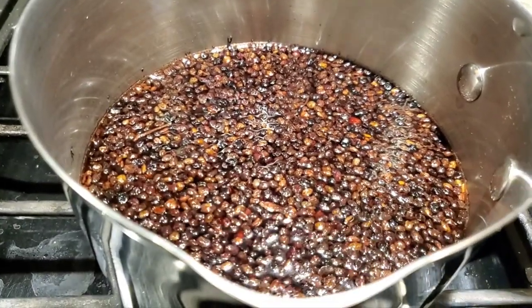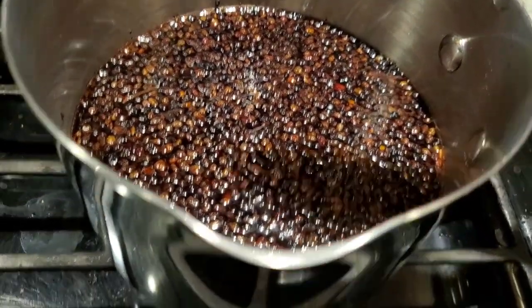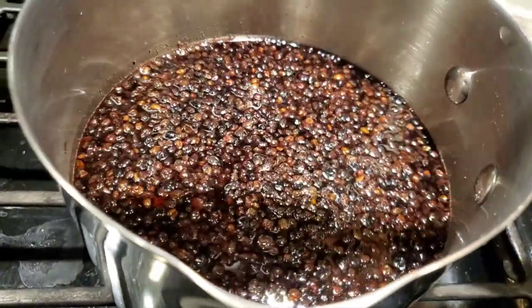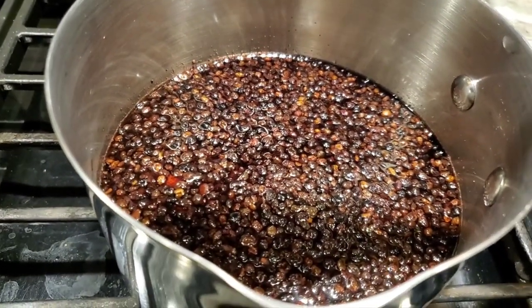It's just starting to give me some sizzle along the edges, so I'm going to give it another stir. After it starts to simmer, you can figure it'll take about 45 minutes.